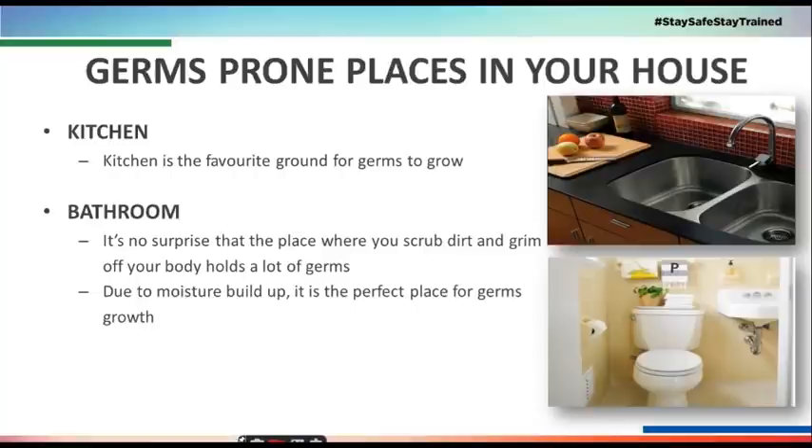One more important thing is there are certain places in our house where we need to pay attention, such as sink areas, where there is water and moisture.